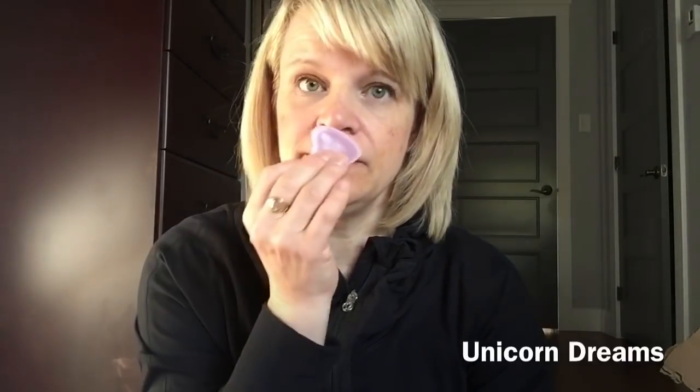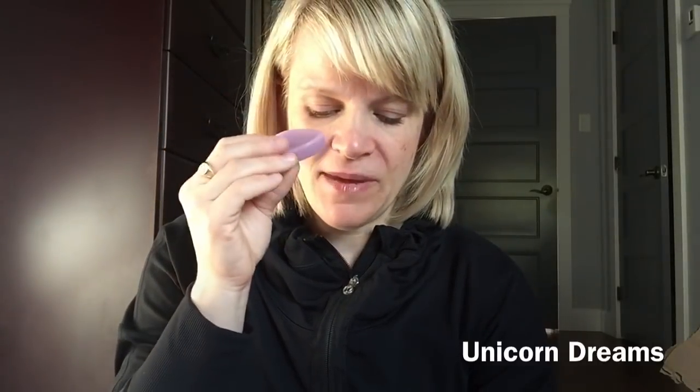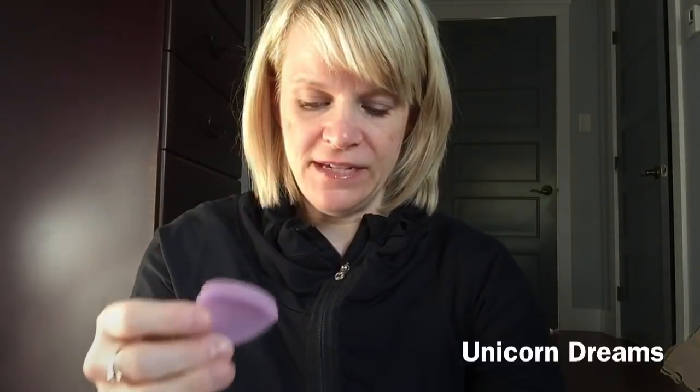The next one is Unicorn Dreams, which is Lavender, Tonka Bean, and Ylang Ylang — a Lush Sleepy type. It is a heart. Lavender blends sometimes scare me a little bit, but this one is soft so I'll probably be able to handle it. Tonka is kind of like a caramel, vanilla, honey kind of tone. I don't smell honey though — I smell lavender, a slight floral, and a bit of softness.